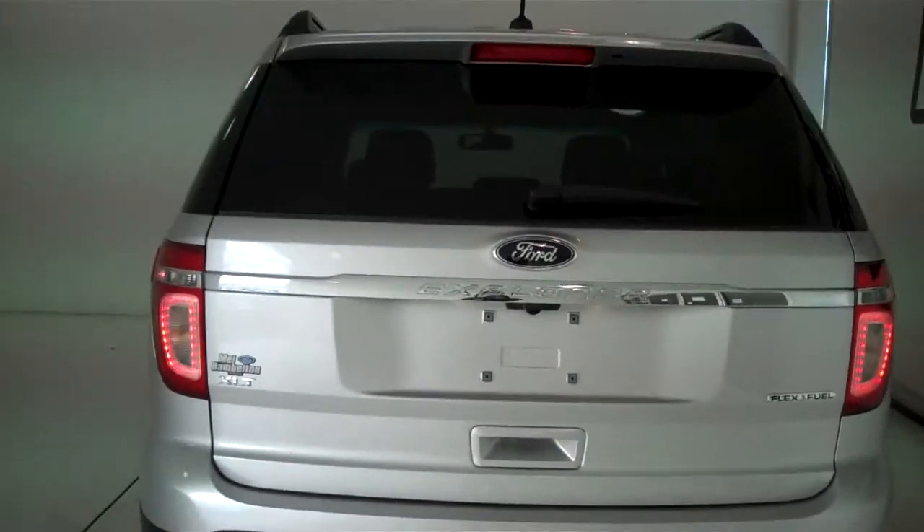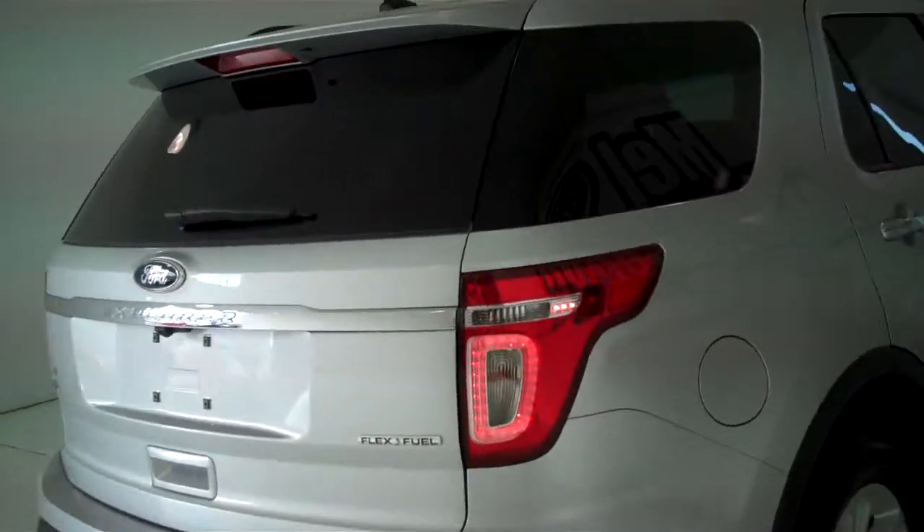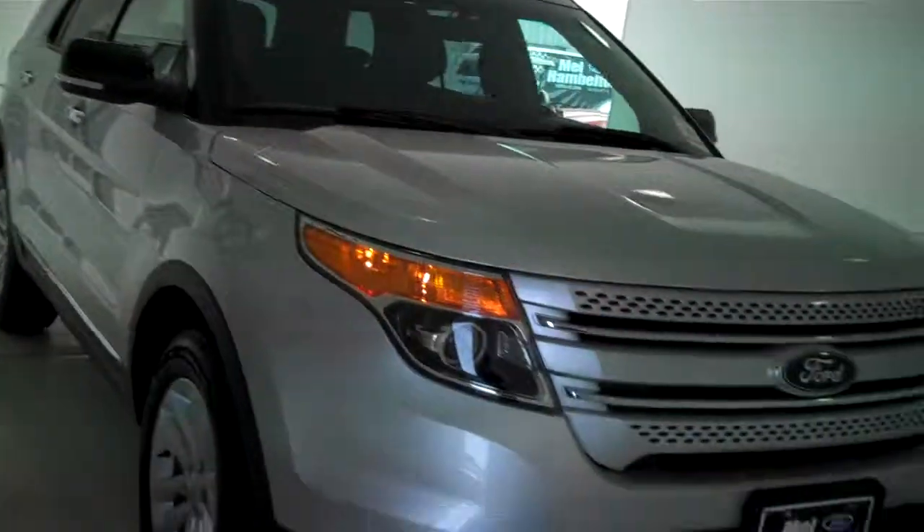You can see this vehicle in all of our inventory at MHFord.com, or come out and see us in person at the big corner of 119th and Kellogg. That's Mel Hamilton Ford, the original volume center. We thank you for looking. Thank you.